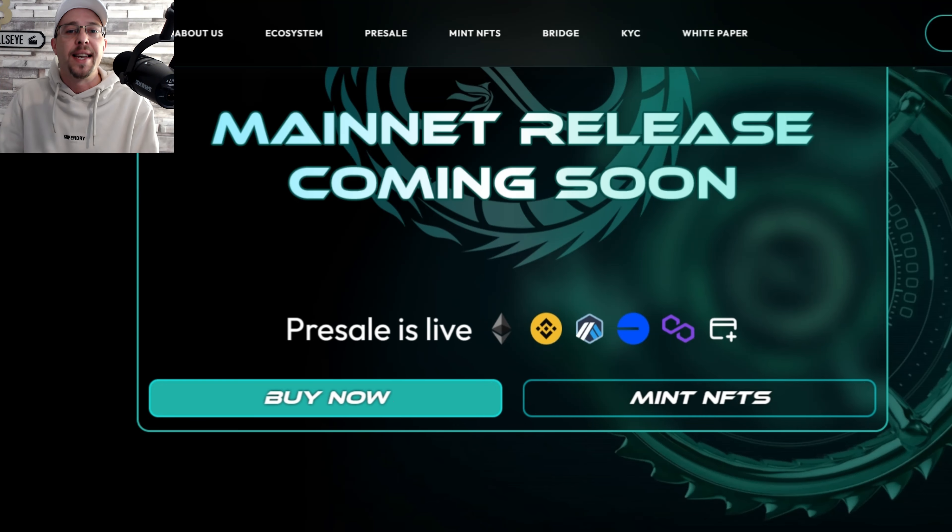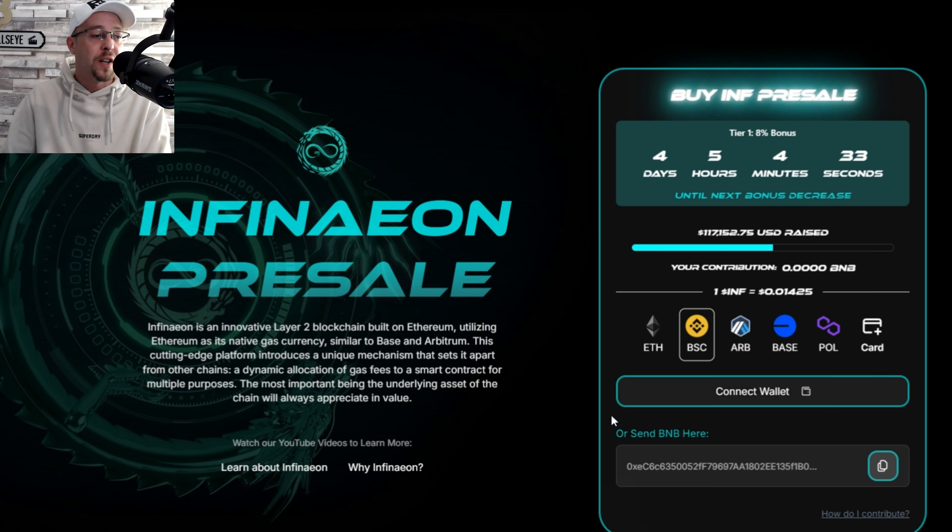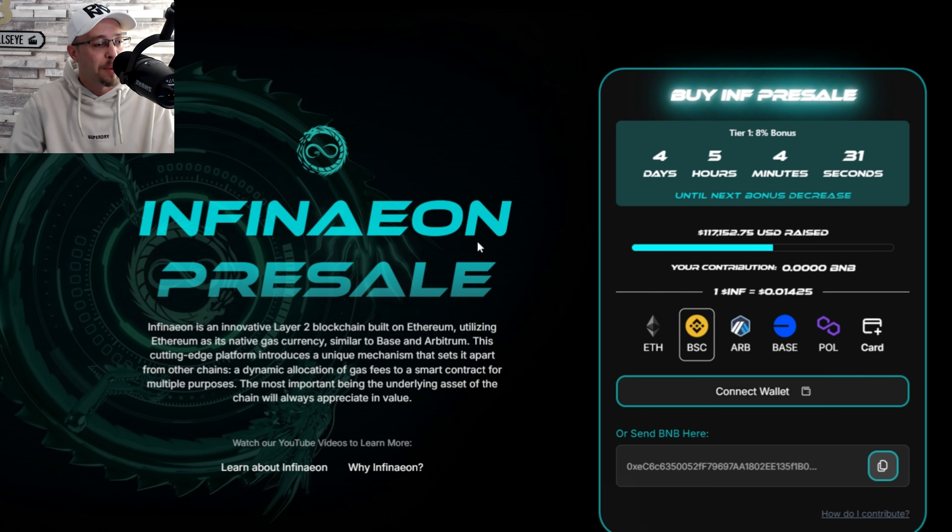Once you've done your research and if it's something you're looking to get into, you just click on that button. There are four days, five hours, four minutes, and 27 seconds before the price increase.